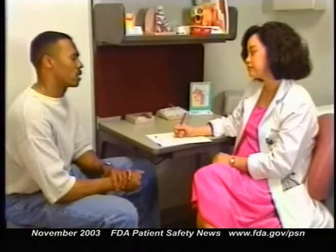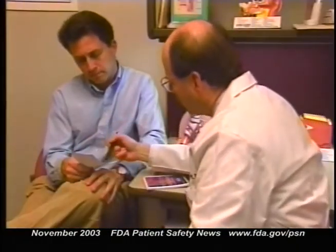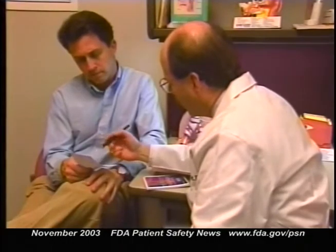Subgroup analyses suggest that the risk may be greater in African-American patients than in Caucasians. FDA is emphasizing that the benefits of treating asthma and COPD with salmeterol products continue to outweigh the potential risks when used according to labeling instructions. Patients should not discontinue treatment with Serevent or Advair without consulting their physician, because abruptly stopping these drugs can result in acutely deteriorating asthma control, which could be life-threatening. All asthma drugs, including salmeterol, should be prescribed as part of a comprehensive plan that accounts for asthma severity and educates patients about the disease.